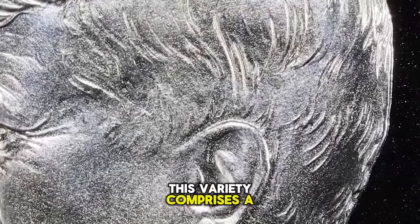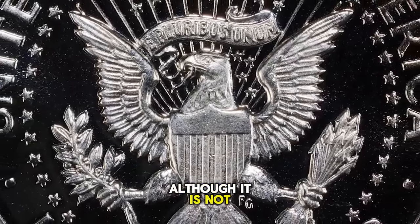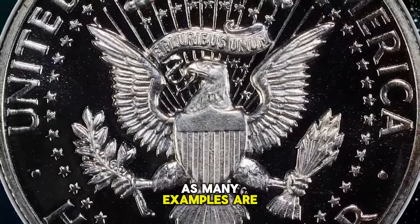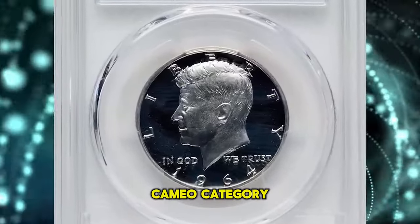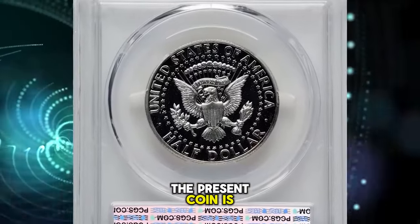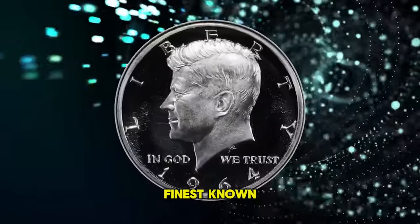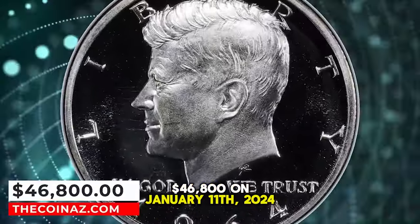This variety comprises a minority of the Proof 1964 Kennedy Half Dollar population, although it is not universally scarce as many examples are certified. The rarest examples are those in the deep cameo category, and these coins are conditionally rare and high-grade. The present coin is in near-perfect condition and is tied for finest known. It was sold for $46,800 on January 11, 2024.